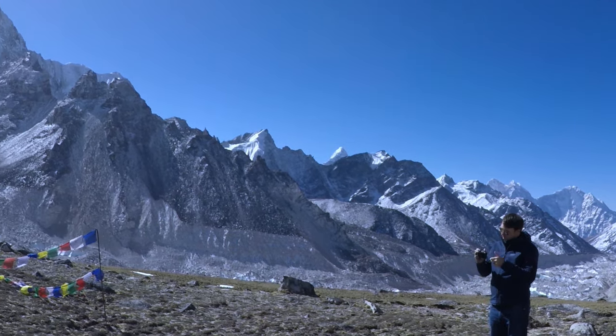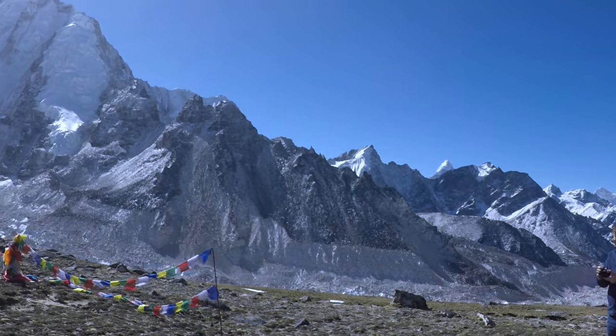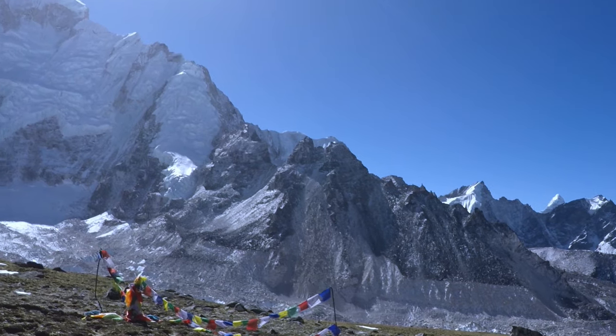Have you watched part 1, the Himalayas mountain villages, and part 2, in and around Everest base camp?